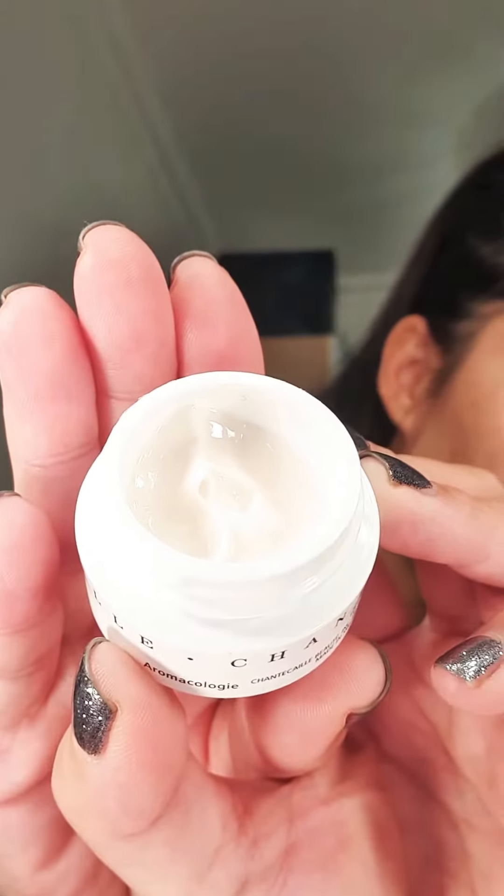I got it in the Space NK Advent Calendar, so it's a little pot. It smells like roses — I don't know if you can see that. It's a beautiful, really rich cream.